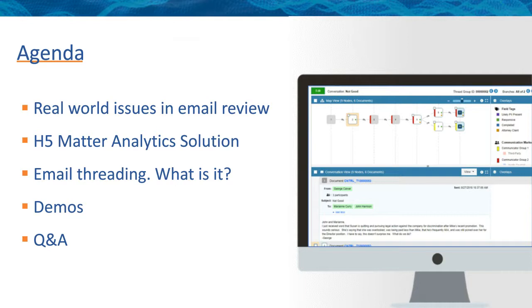We'll be starting the discussion with a look at some of the challenges with email content review, explain what email threading really is, and why the right technology plus thoughtful and efficient review workflows to incorporate email threading are so important for your email data. We'll provide a live demo of H5 Matter Analytics, our proprietary technology focused on accelerating email content review while mitigating risks by revealing critical insights. We'll hear from Joy with real-world examples, and we'll finish with questions and answers.